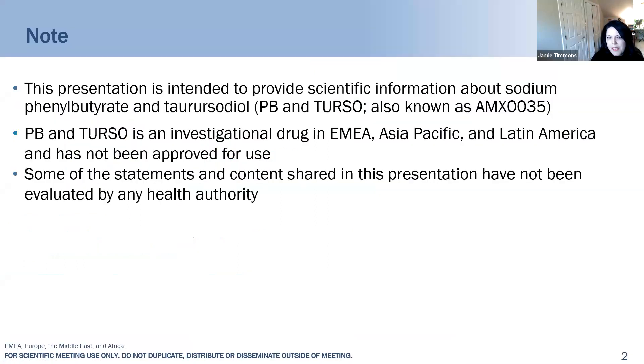Just a few quick notes. We're talking today about sodium phenylbutyrate and taurursodiol — many of you also know this as AMX0035. You'll see us abbreviating throughout the presentation as PB and Terso. For those outside the U.S., this is an investigational drug in EMEA, Asia Pacific, and Latin America, and some of the content has not been evaluated by any health authority.